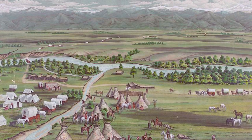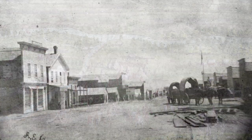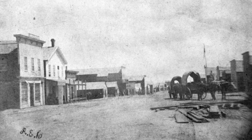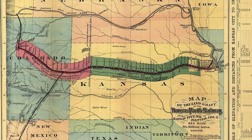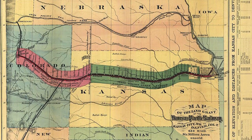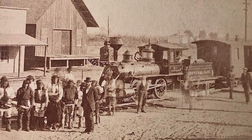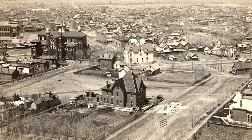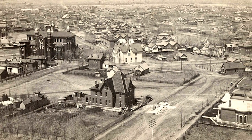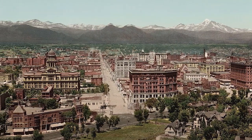Denver was established in 1858 and in its early years the city was so small there was no need for public transportation. That changed after 1870 when the Denver Pacific and the Kansas Pacific Railroads were completed, linking Denver with the nation's rail network. The city rapidly expanded from less than 5,000 people in 1870 to 35,000 in 1880 and a whopping 105,000 residents by 1890. With all of this growth, people needed a way to get across town.